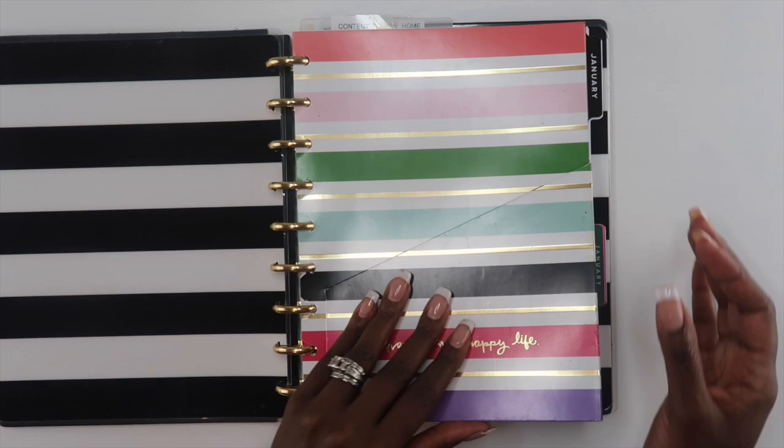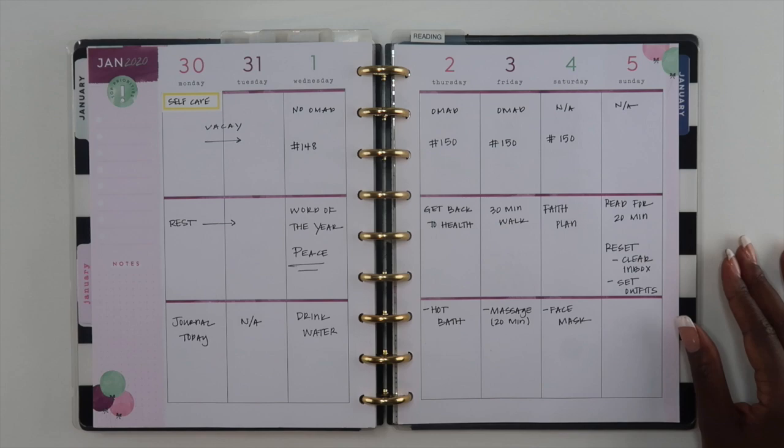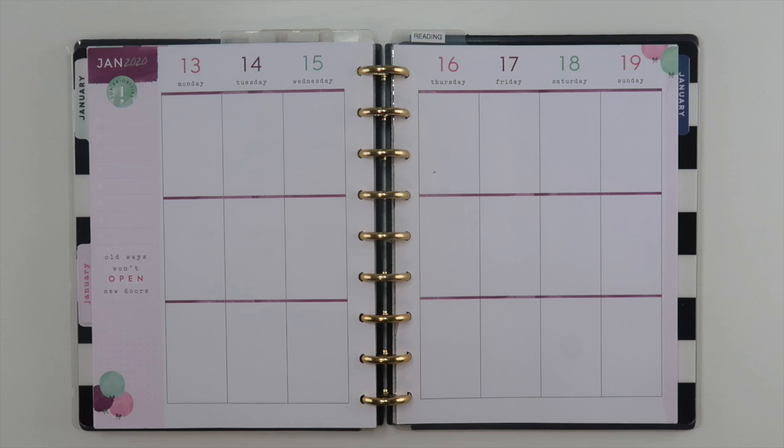Hey guys, welcome back to my channel! If this is your first video, hi, I'm Alayna and this is The Organized Money, where we talk about planning life and managing money. Today's video is going to be on my health and wellness planner — a bunch of things go into my health and wellness planner; it's a place where I keep track of my body goals.